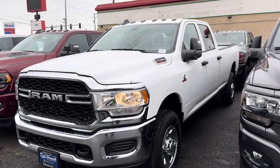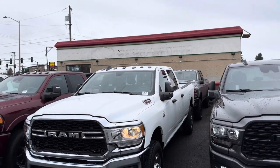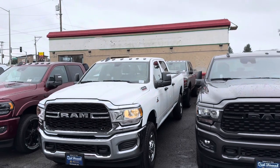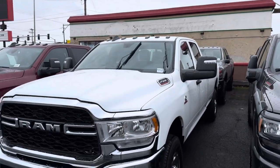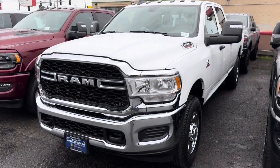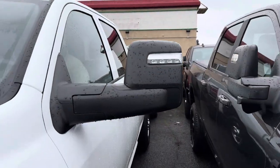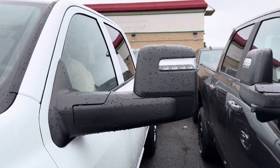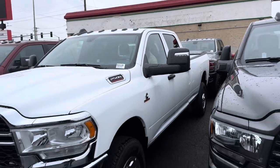Nice work truck right here — diesel 4x4, 8-foot bed, marker lights. Look at those mirrors popping out — that's a cold start. The mirrors do move. You've got mirror signal lights and everything.